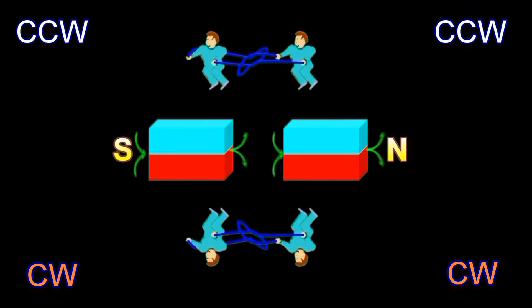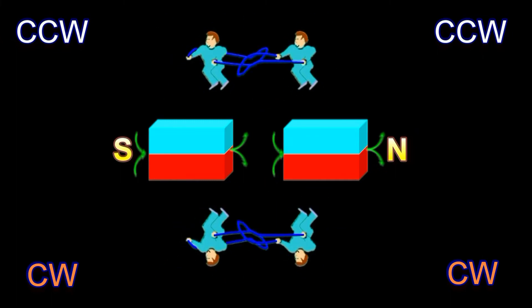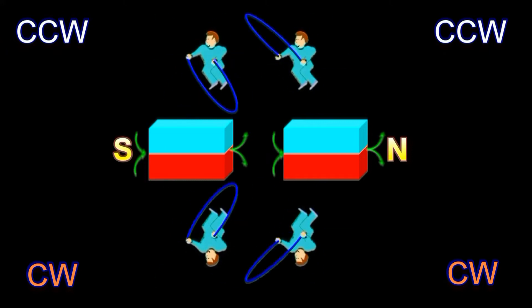When the magnets are close together, the rope of the jumper on the top pulls on the rope of the jumper of the other magnet. Likewise, the rope of the jumper on the bottom pulls on the rope of the jumper of the other magnet. That's the mechanism of attraction.